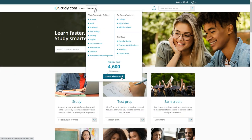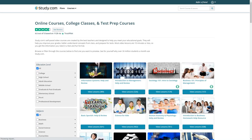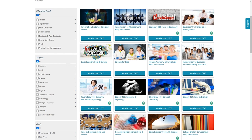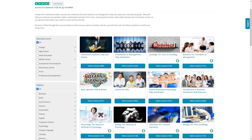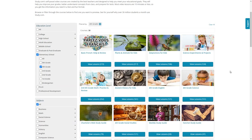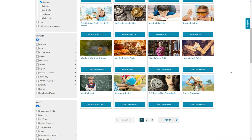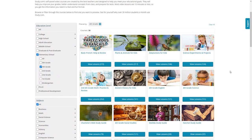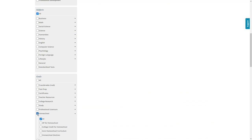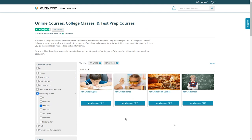If you choose Browse All Courses, it will show you everything that Study.com has to offer. You can narrow that down by education level, subjects, and goals. Let's choose 4th grade — here are all the courses they offer for that level. Since Study.com isn't just for homeschoolers, there may be some things here you might not find useful, like study guides for specific books. If you want to view just the homeschool curriculum, scroll down to Goals and click Homeschool. Now you'll see the four basic 4th grade homeschool courses they offer.